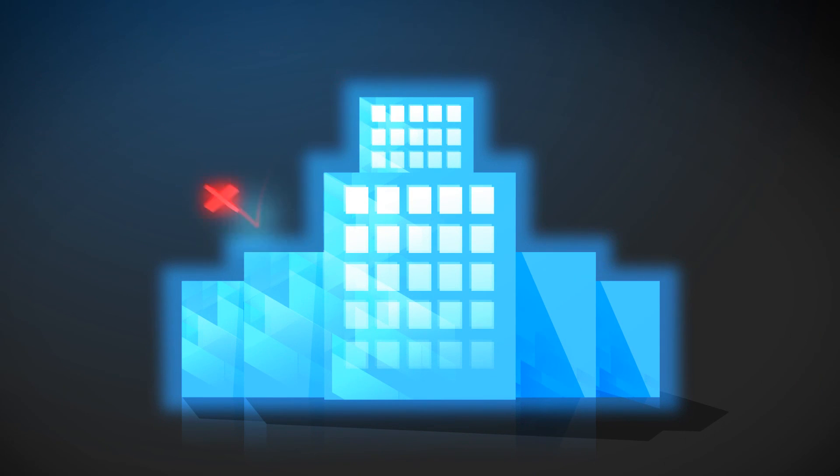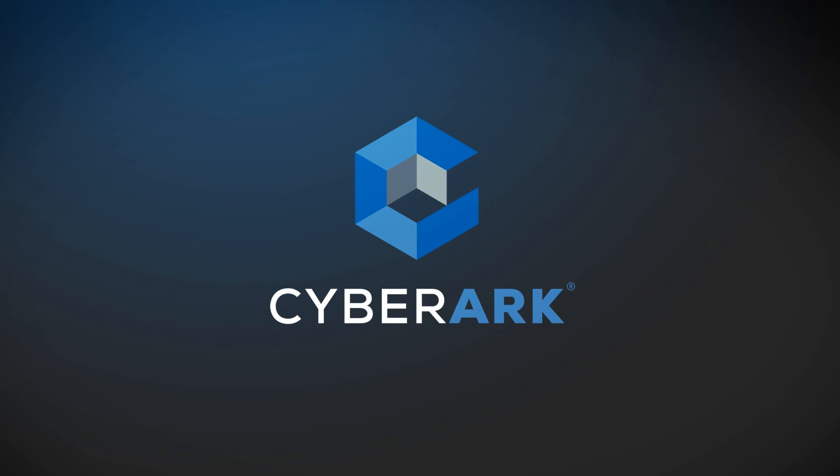You don't need solutions. You need a solution. You need CyberArk. Visit CyberArk.com today for more information.